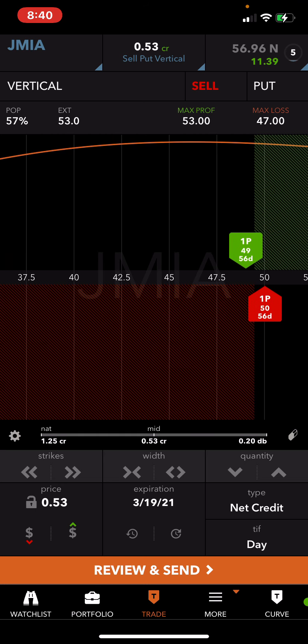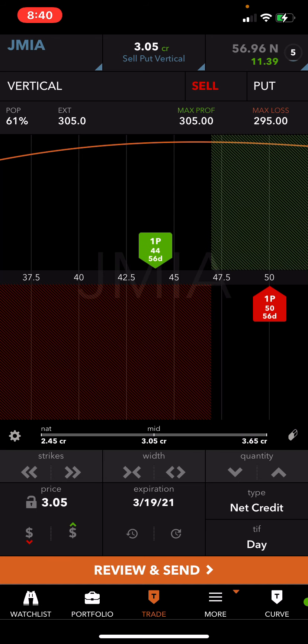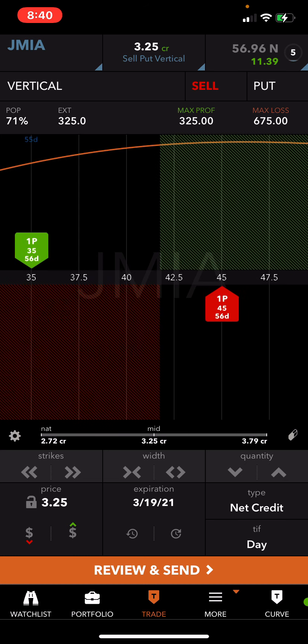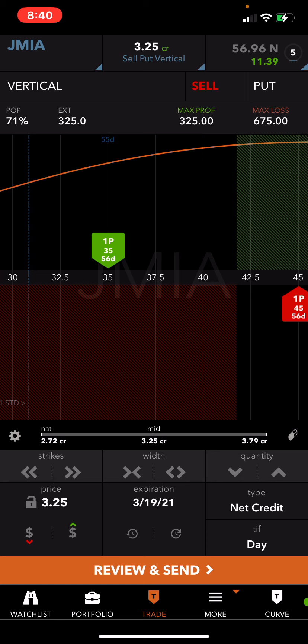I saw Jamia pop during the day and I was like, all right, I'm all in this because it kind of broke out to new highs. What I did was I sold the 45 and I bought the 35 for protection and margin relief. This trade takes up a thousand dollars of buying power. Under the Jamia symbol it says 'vertical,' and right underneath that says 'pop.' This trade has a 71% probability of success at entry.